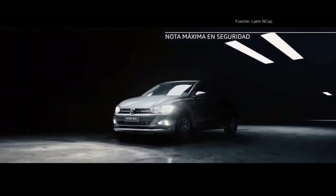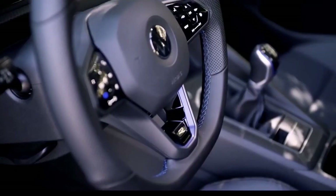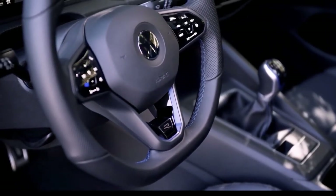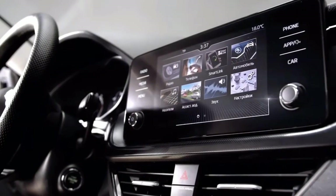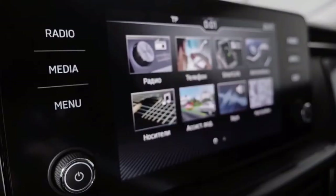The Virtus will have a sleek grille up front, flanked by LED projector headlamps. The lower part of the bumper could host LED fog lamps and chrome garnishing. Like the Skoda Slavia, the Virtus will also boast a long side profile with a strong character line covering the length of the sedan.